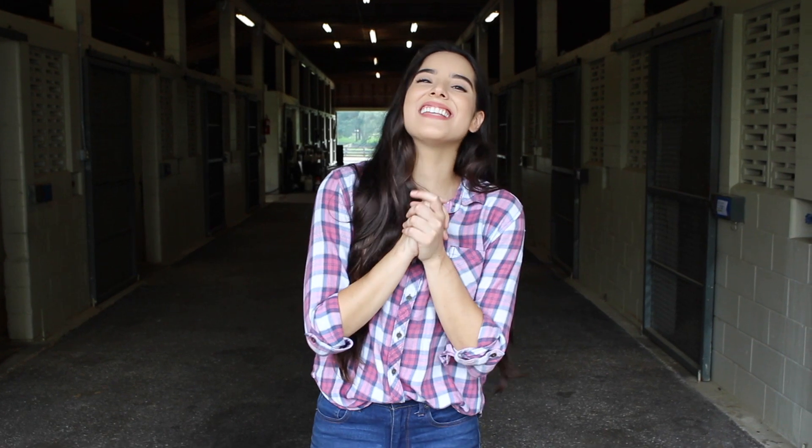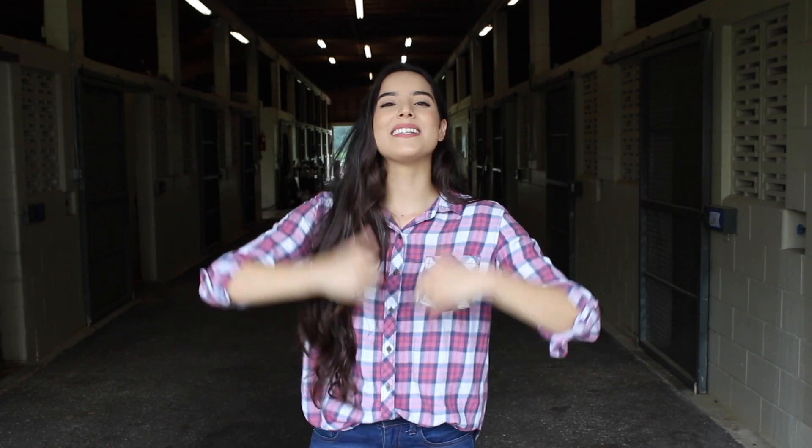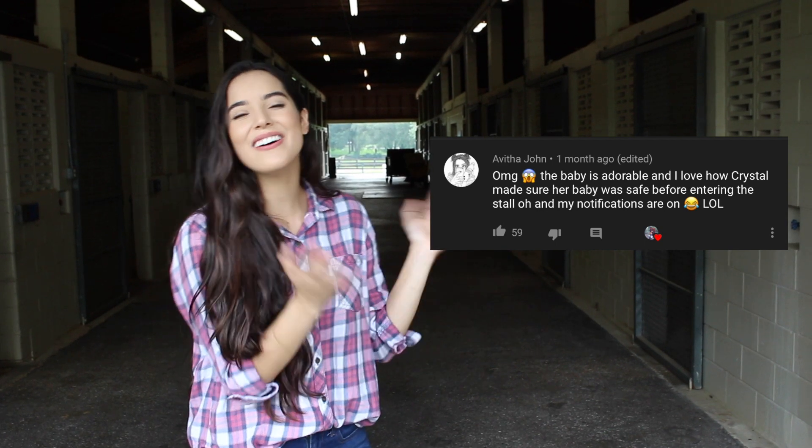That is it — that's the official farm tour of Buena Vista Farm, the place where Crystal had her baby. I hope you enjoyed coming along and I hope this gave you a better idea of where everything went down. Thank you so much to Dr. Carolyn and all of her staff here at Buena Vista Farm for taking such good care of Crystal and her baby. If you guys are interested in checking them out, I will leave their link down below. If you like this video, please give it a thumbs up and subscribe if you haven't already. If you guys want to be shouted out in my next video, all you have to do is click the notification bell down below and leave me a comment letting me know that you've done it. Thank you guys so much for watching and I will see you in my next one.